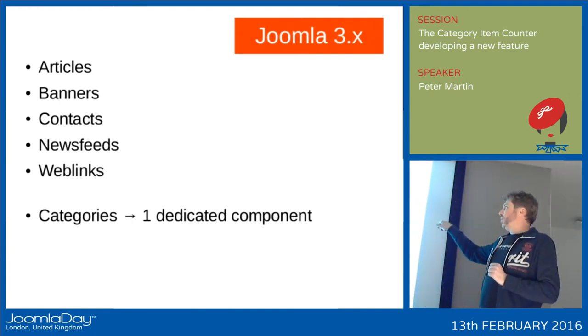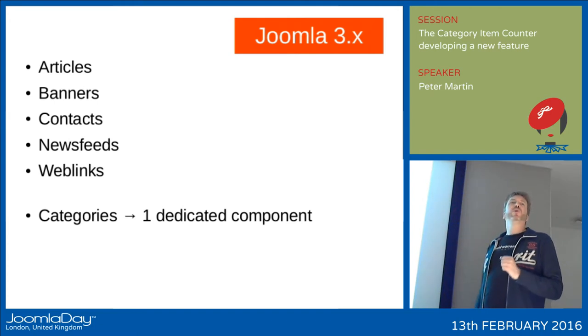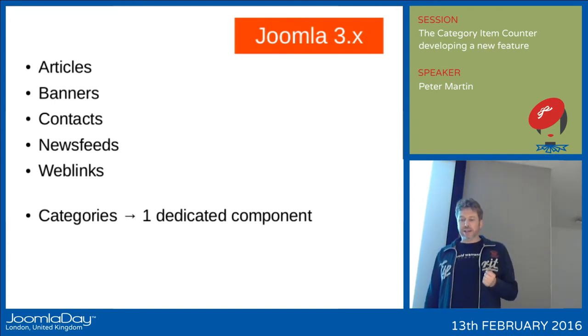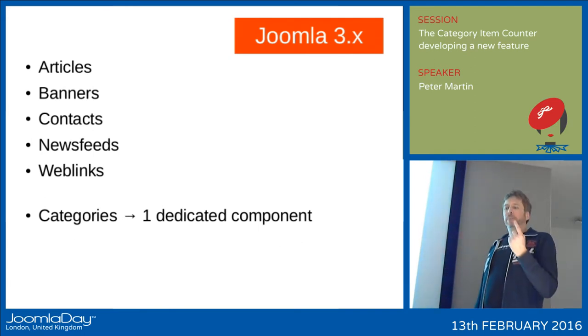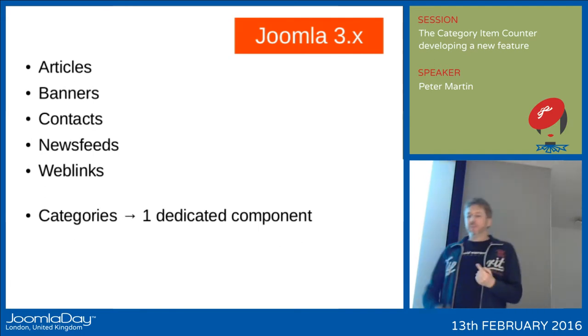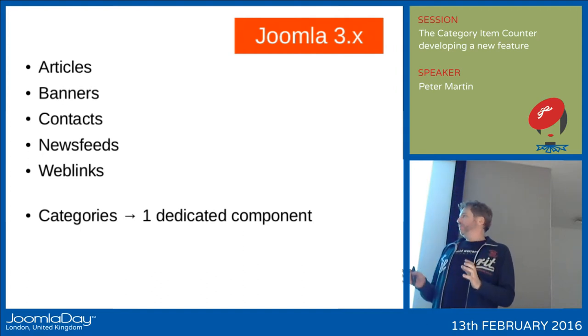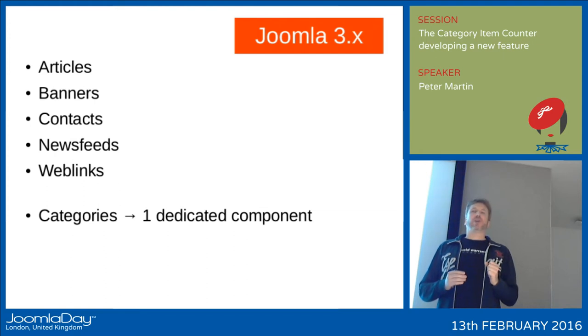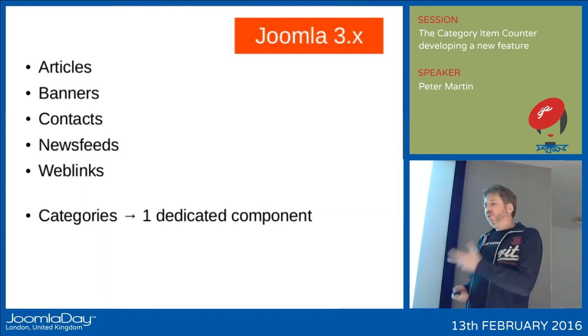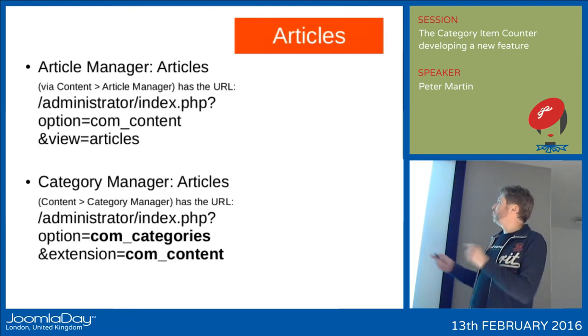We had categories for banners and web links, but the web links component is not in Joomla 3.4.8 anymore. And we have just one category manager now — it's a dedicated component, and it's also nested: you can create nested categories.